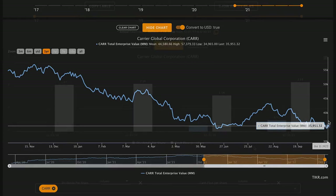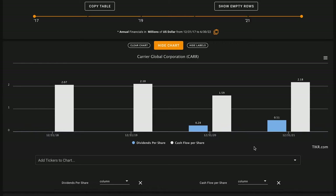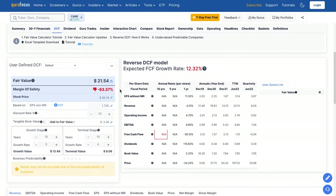Carrier Global also pays dividends, currently with about a 1.6% dividend yield. Looking at their dividend profile, they started paying dividends when they became a listed business in 2020. Even including their last 12 months where free cash flows fell in half, they haven't paid out more than 50% of cash flows as dividends in any year, and over their last two fiscal years haven't exceeded 25%. It looks like the company would have plenty of room to grow their dividends going forward if they sustain decent cash flows.